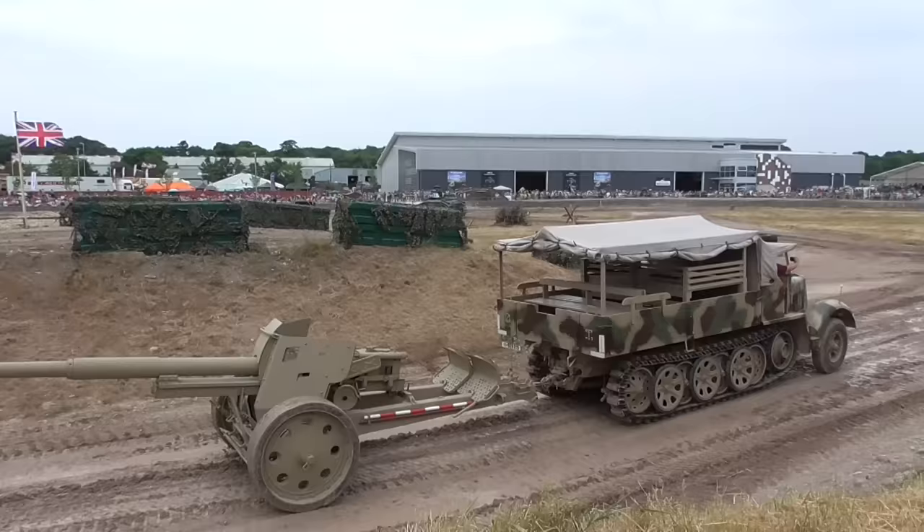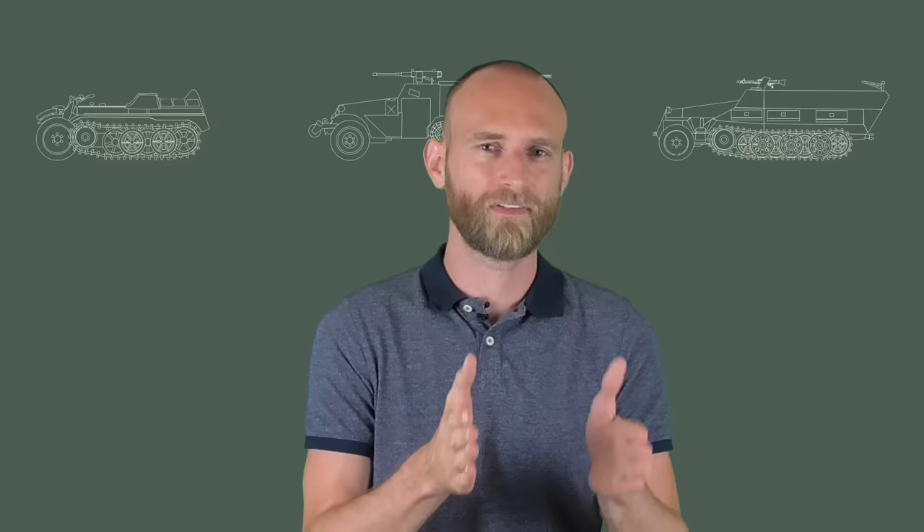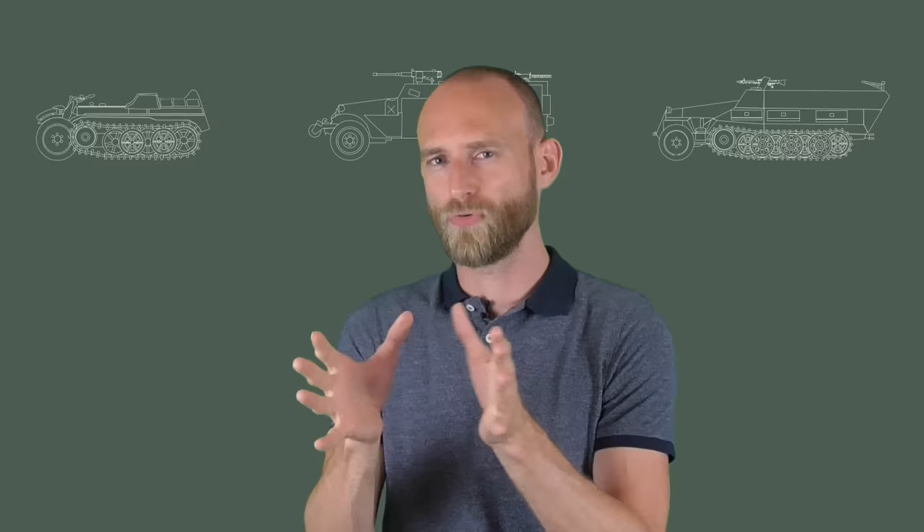The requirements for a half-track are quite complicated. It should perform well on roads and have good cross-country capability. It should be able to tow various equipment like anti-tank guns or artillery, provide enough space for infantry, and protect that infantry — all while keeping weight low to preserve speed and cross-country performance. Initially the Germans went for a fully tracked vehicle, but steering wasn't accurate enough for road driving, so they added a steerable front axle with regular tires.